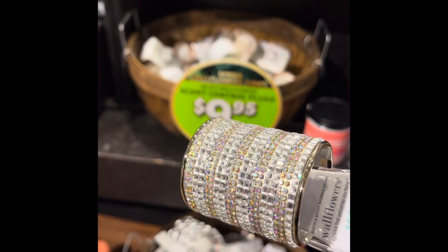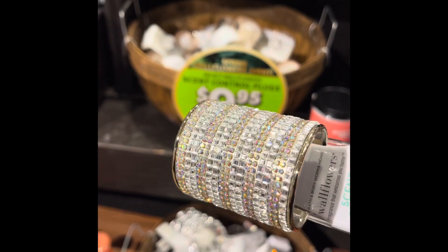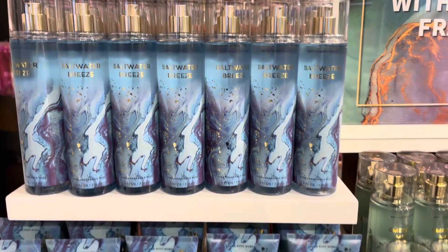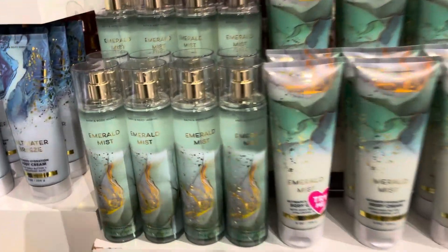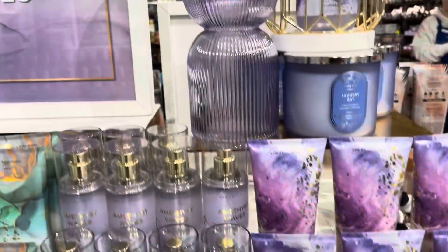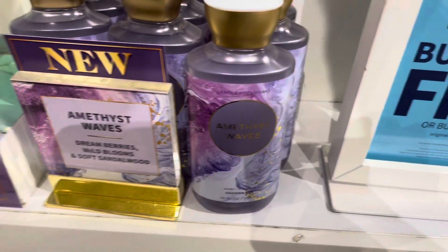And here we have a super sparkly wall plug. I had to rotate it because it's so nice. And some new scents here — Saltwater Breeze, I think that one is pretty nice. We have Emerald Mist — it has a pretty strong parano in there. And Amethyst Waves. I believe out of all three of these, I love the Emerald Mist the most. But they all look beautiful.